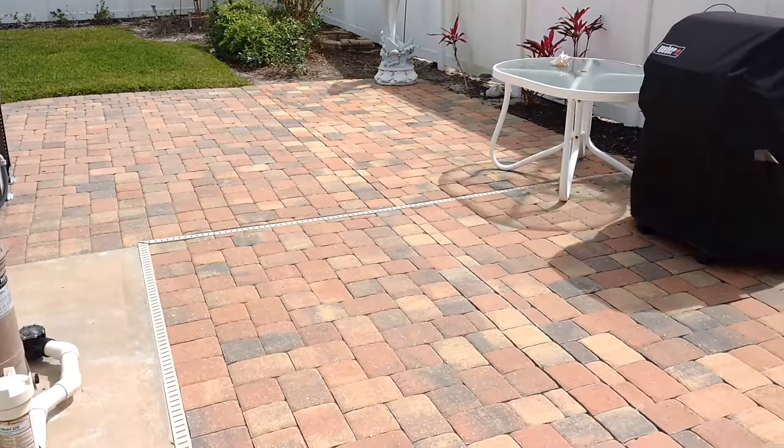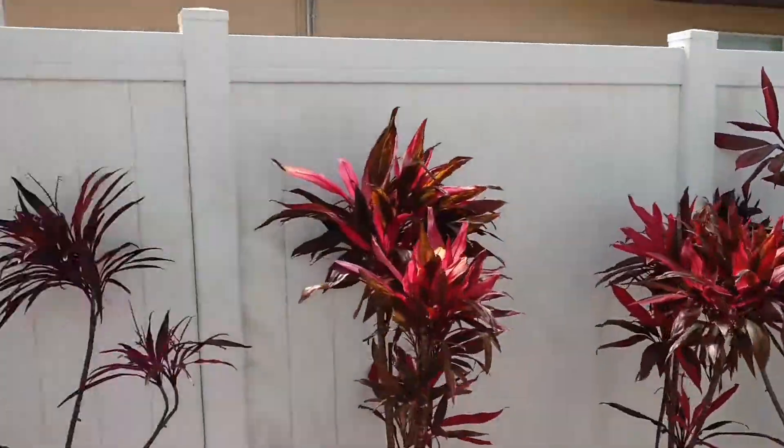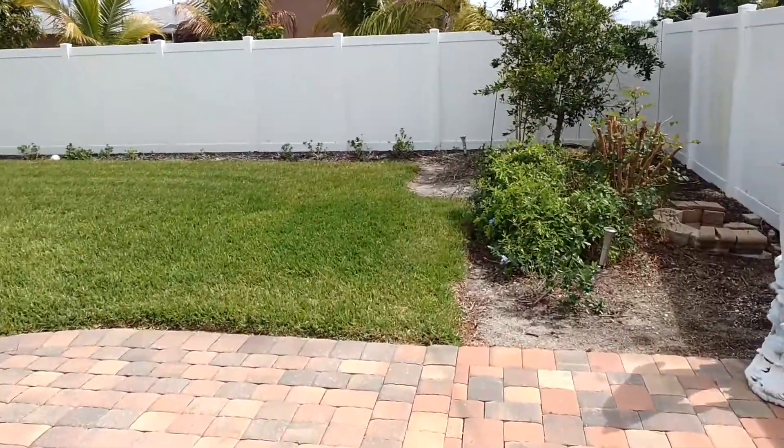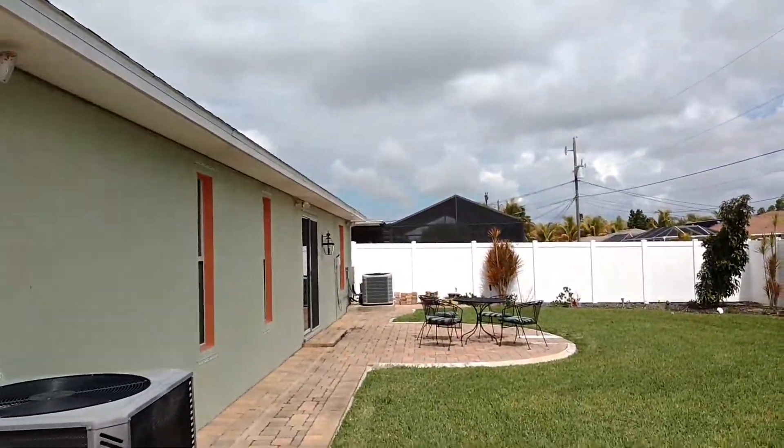And this is the fenced-in backyard. Very nice. And the shower. Very nice.